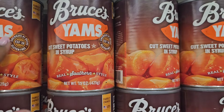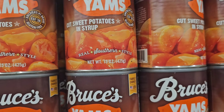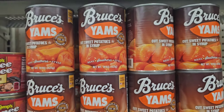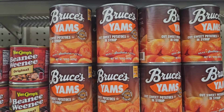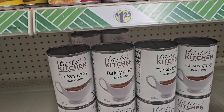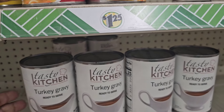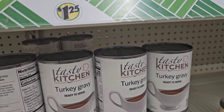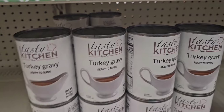They have Bruce's Yam cut sweet potatoes in syrup — real Southern style, America's number one, gluten free — and it's really good and tasty. They also have Kitchen turkey gravy ready to serve, net weight 14.5 ounces — a ready-to-use can, which is great.